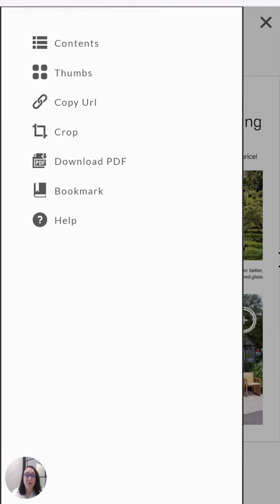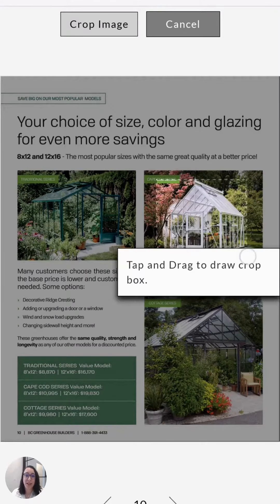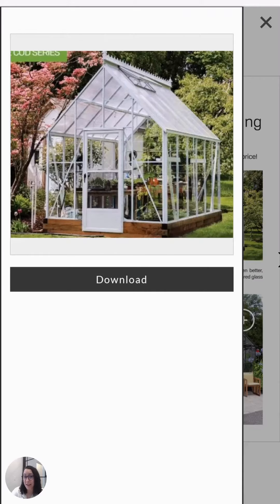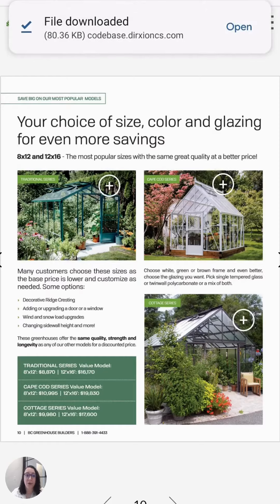One of my favorite features is this crop button, where you're able to select the area that you want to share, download that image, and then send it off in a text or an email to your loved ones, your friends, or even your greenhouse expert.